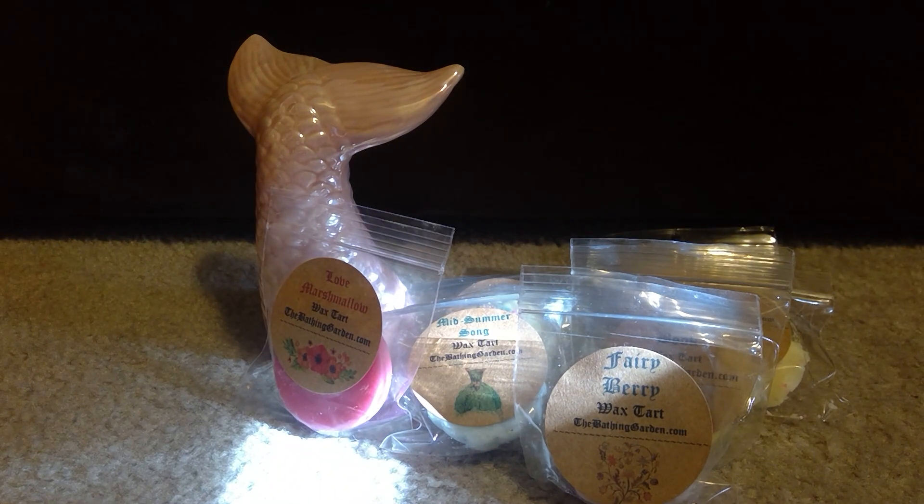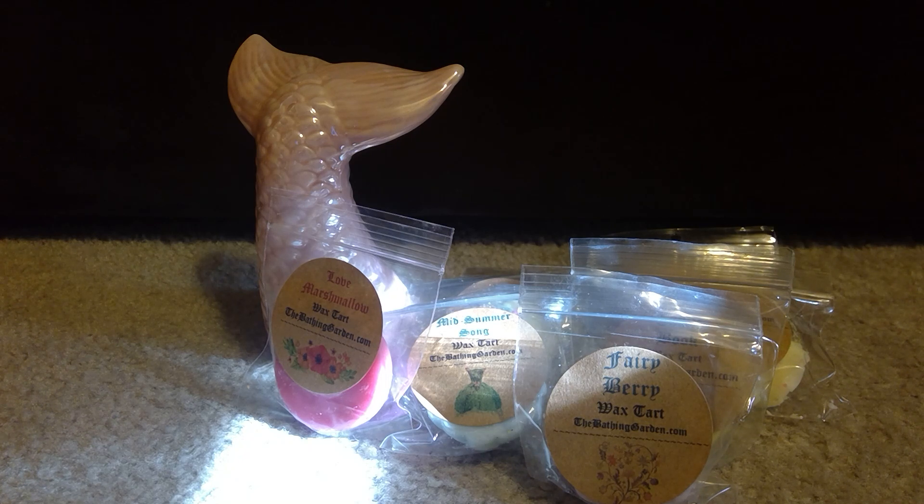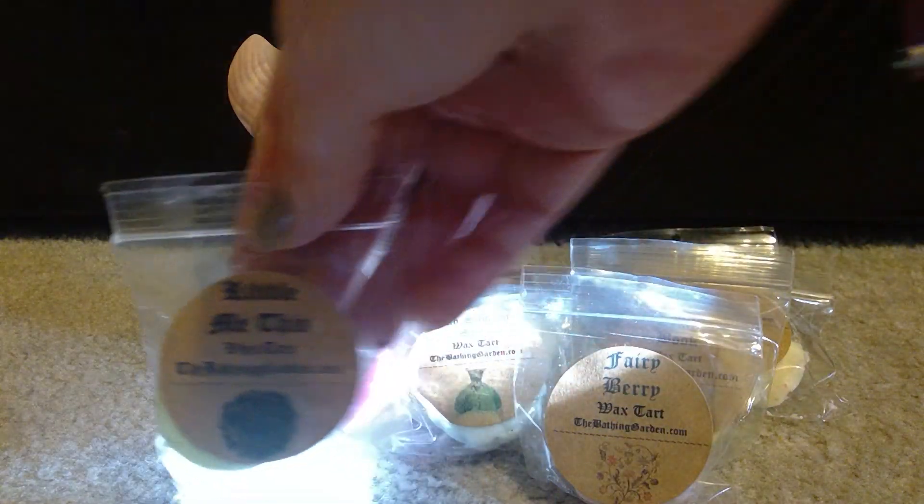We have Riddle Me This — oh, I like this! This is different. It kind of almost smells like a Veda shampoo, but more of a sweet... this is gonna sound weird... like a sweet Vicks VapoRub. But I kind of like it, it's definitely different. So that's Riddle Me This.